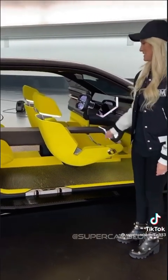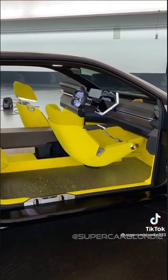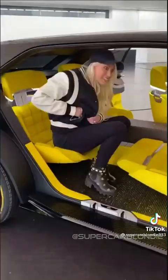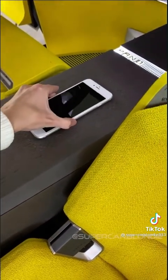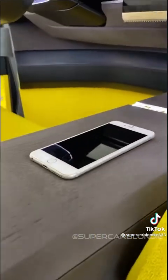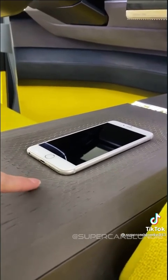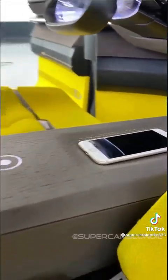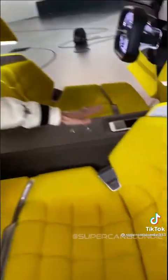Now come around here — look what this does. This is wood. It actually retracts — it kind of swallows your phone. So it recognises your phone and it goes: you're the driver, cool, I've got all your settings, no worries. So now your phone is part of the car.